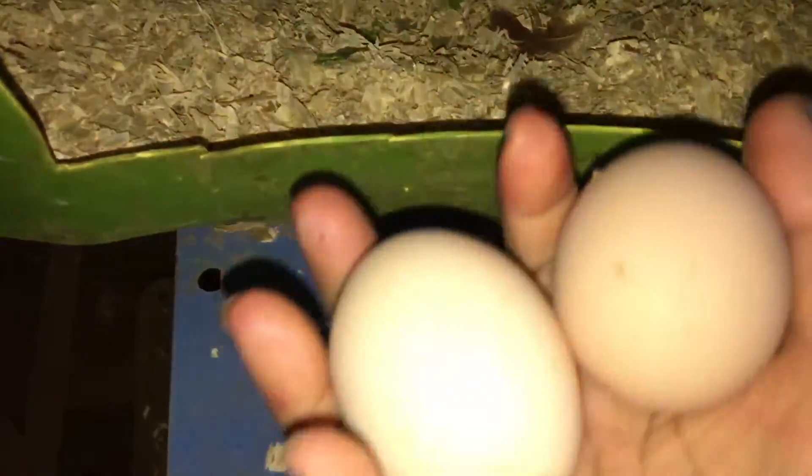It doesn't matter what color the eggs are — they're fresh, and that's what we love about raising egg layers.